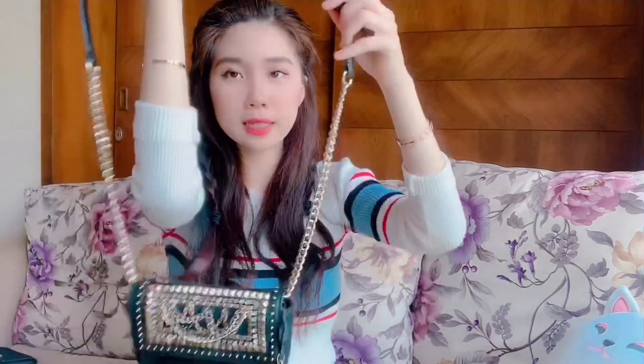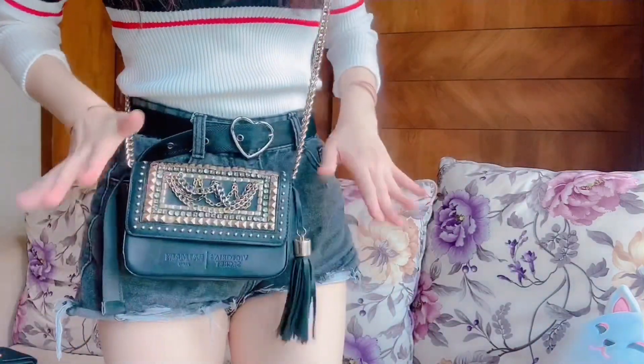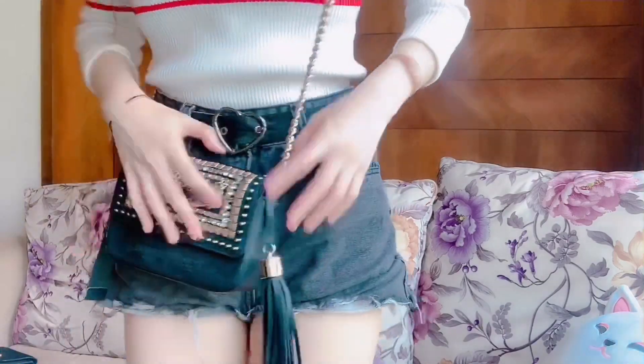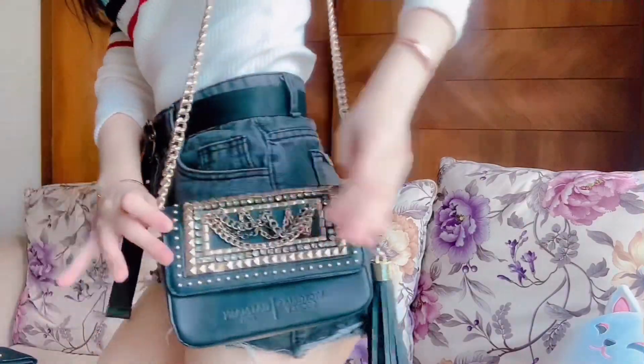The strap itself is adjustable — that's a bonus point. You can adjust it according to the length you want, longer or shorter depending on your height. The size I adjusted it to looks like this, and when you wear it it sits about here, which is cute. This is like the perfect mini bag height for me. When you wear it at the side it actually looks like this — so it's really cute overall.